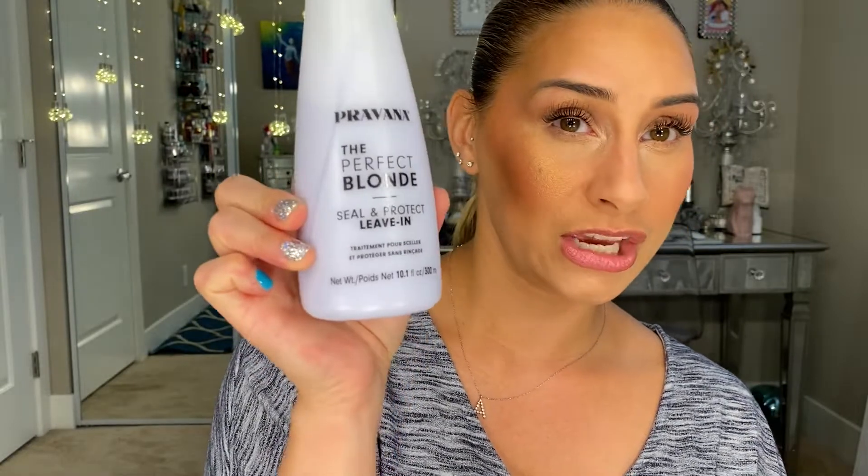Next up in the hair category is the Pravana Perfect Blonde Seal and Protect Leave-In. You shake it every single time — it has a cream consistency and is a slightly purple shade, which helps keep blonde hair as bright as possible. They also make one for brunettes in blue. I've used that before, but I like this one better. I use this every single day whether I wash my hair or not, and it makes a huge difference in the brightness of my blonde.